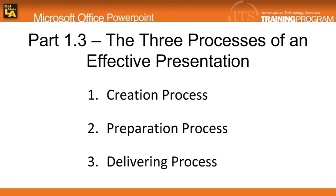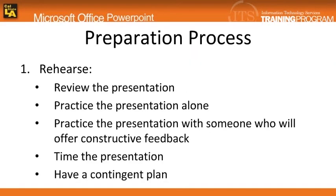In this module, I will be talking about the preparation process. Once the presentation is created, the next step is to get ready to deliver the presentation.